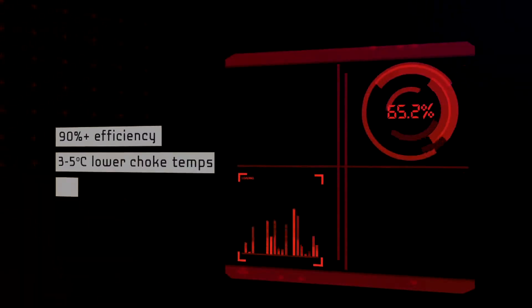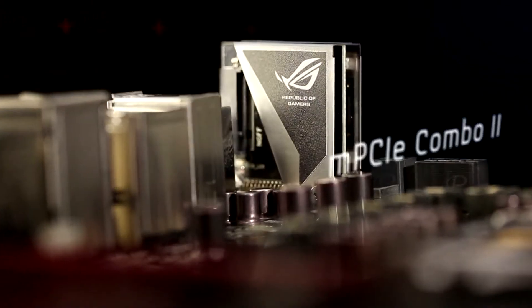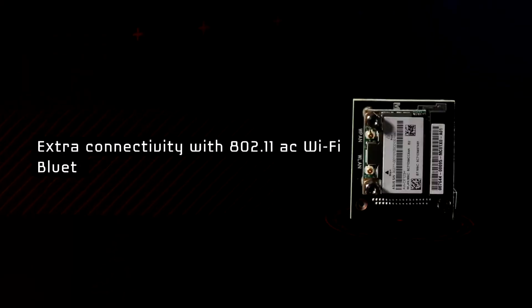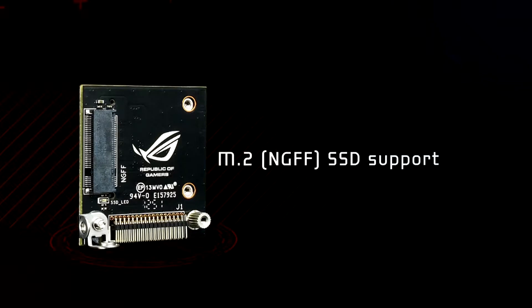Our experts conclude that combined these guarantee higher precision, less heat, greater efficiency, and longer board lifespan. The surprisingly compact MPCIE Combo II add-on card almost evaded us. It manages extra connectivity with 802.11ac Wi-Fi and Bluetooth 4.0 via MPCIE, while an M.2 socket on its other side adds support for next-generation form factor SSD.